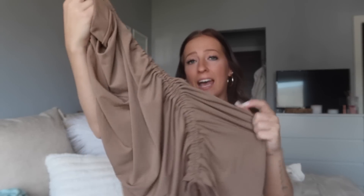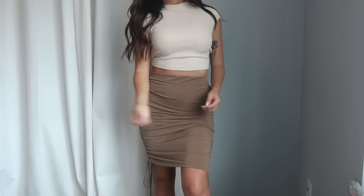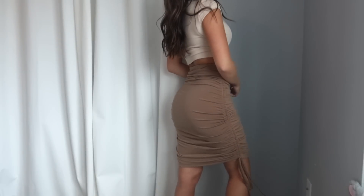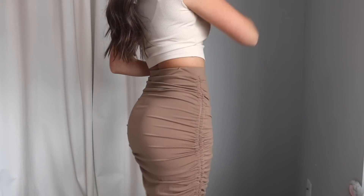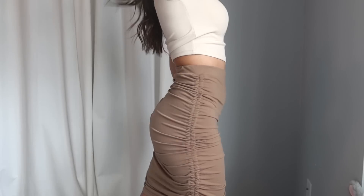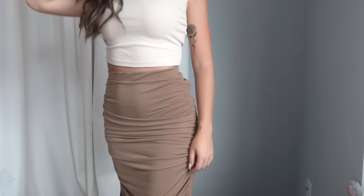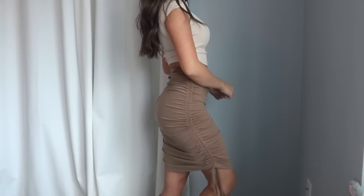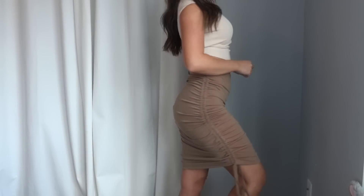I picked up this skirt to pair with that bralette, but since the bralette didn't fit I'll still get a lot of use out of the mini skirt on its own. It has ruched drawstring ties on the sides so you can adjust the length. The material is very thick, stretchy, and breathable — 10 out of 10. I grabbed it in a size small and it was very true to size. It's going to pair so well with neutrals and cream tones — definitely a must-have.